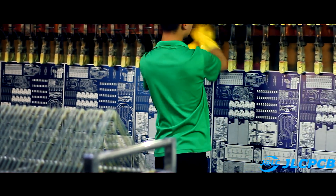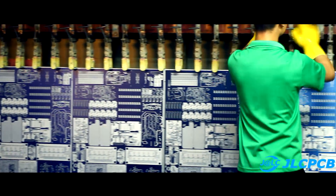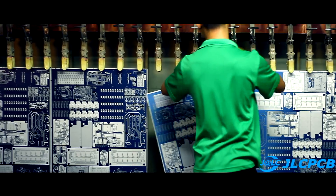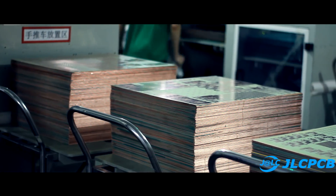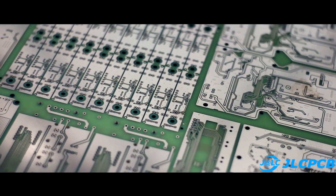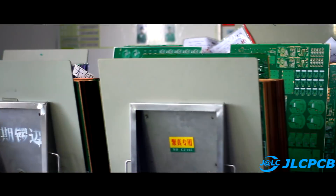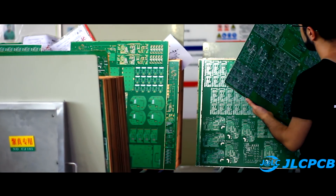The shooting took a few days and I hope you will appreciate it. Please support this video and share it with your friends on social networks. Many of the processes that take place in this factory are a commercial secret and are strictly classified. I will show you the full cycle of creating printed circuit boards, but we will not go into the smallest details.